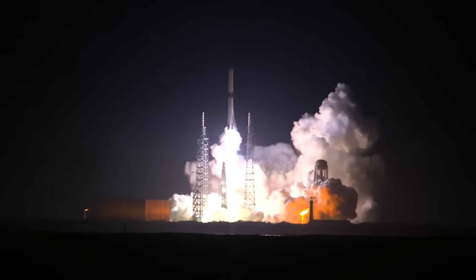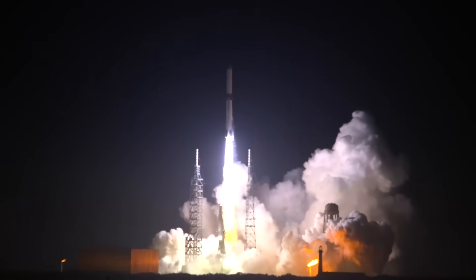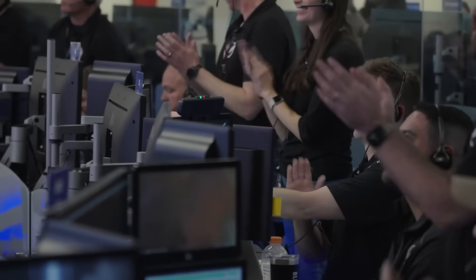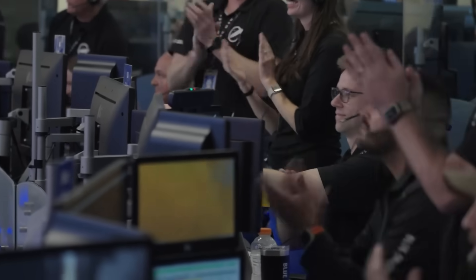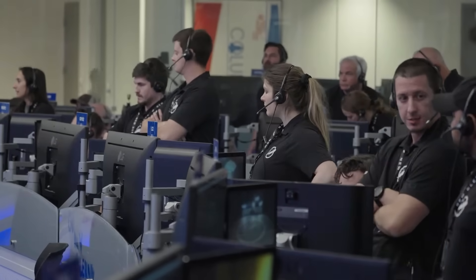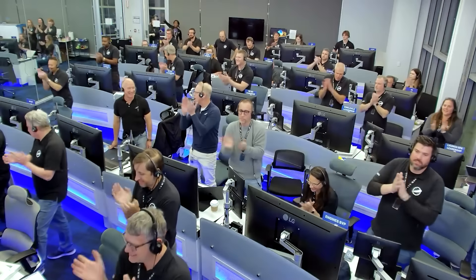After Flight 1, the FAA completed its mishap investigation following the loss of the booster. They were quoted saying: 'The FAA oversaw and accepted the findings of the Blue Origin-led investigation. The final mishap report identified the proximate cause of the mishap as an inability of New Glenn's first stage to restart the engines, preventing a reentry burn from occurring and resulting in the loss of the stage. Blue Origin identified seven corrective actions to prevent reoccurrence of the event.' Blue Origin added that their ambitious attempt to land the booster was unsuccessful due to three BE-4 engines not reigniting properly.